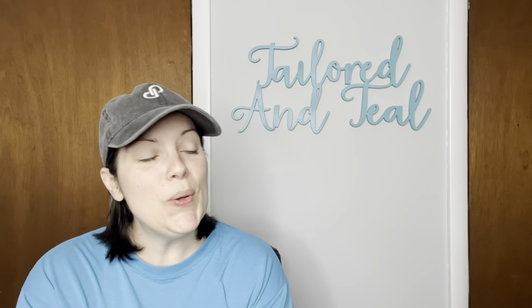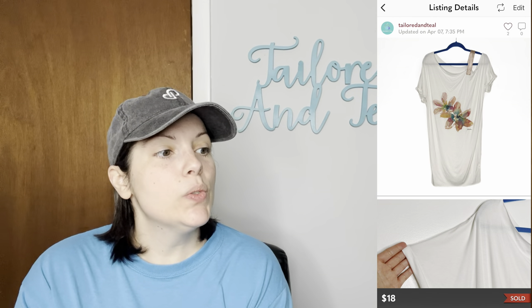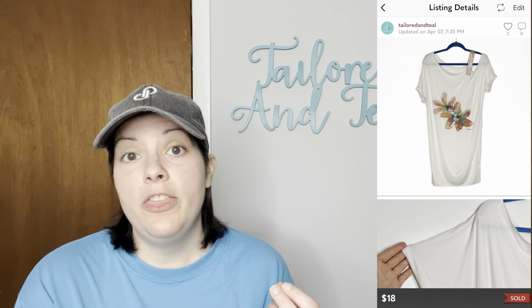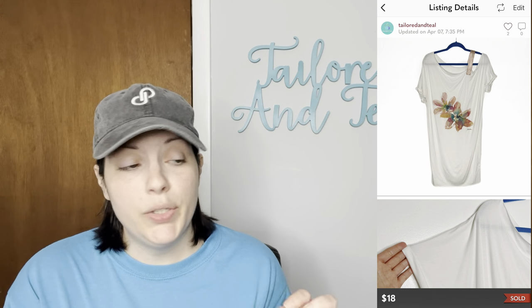Next is a dress I've had since 2020 that I'm very happy finally sold. It was a Zwolinska — made in Poland — watercolor flower rose gold one shoulder strap t-shirt dress, a very thin jersey knit material, and it also came out of a ThredUp rescue box. It sold for $18.